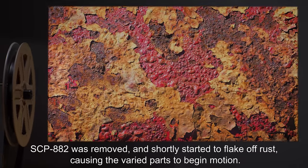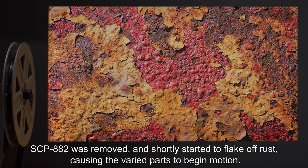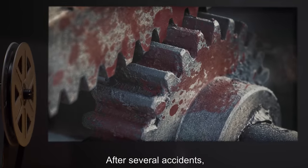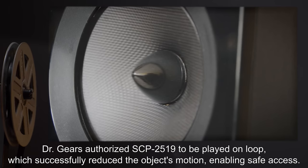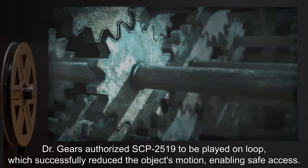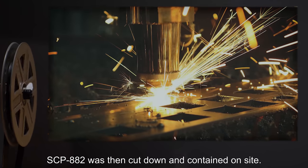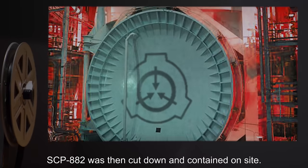SCP-882 was removed and shortly started to flake off rust, causing the varied parts to begin motion. After several accidents, Dr. Gears authorized SCP-2519 to be played on loop, which successfully reduced the object's motion, enabling safe access. SCP-882 was then cut down and contained on site.